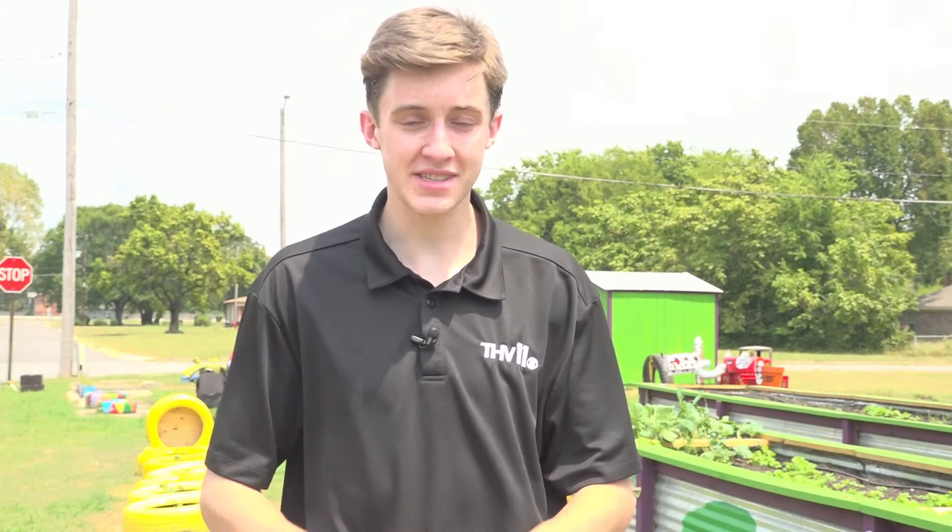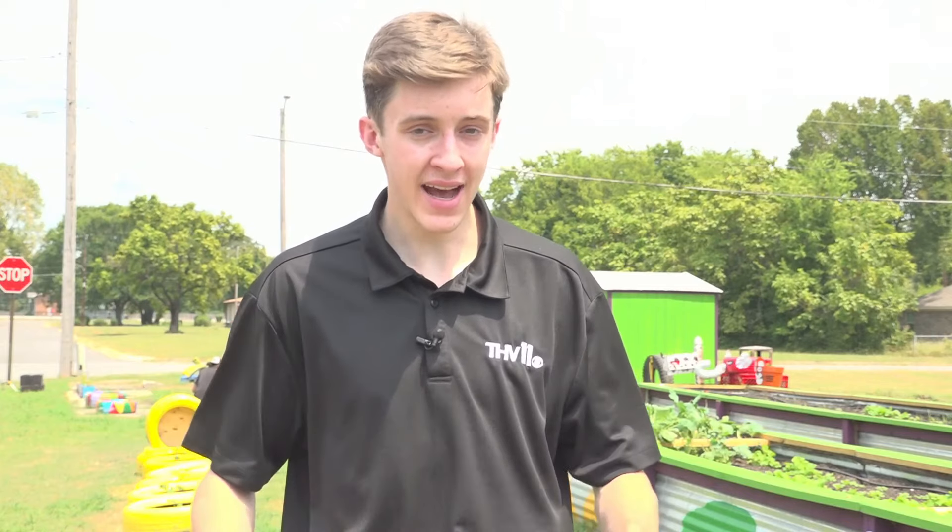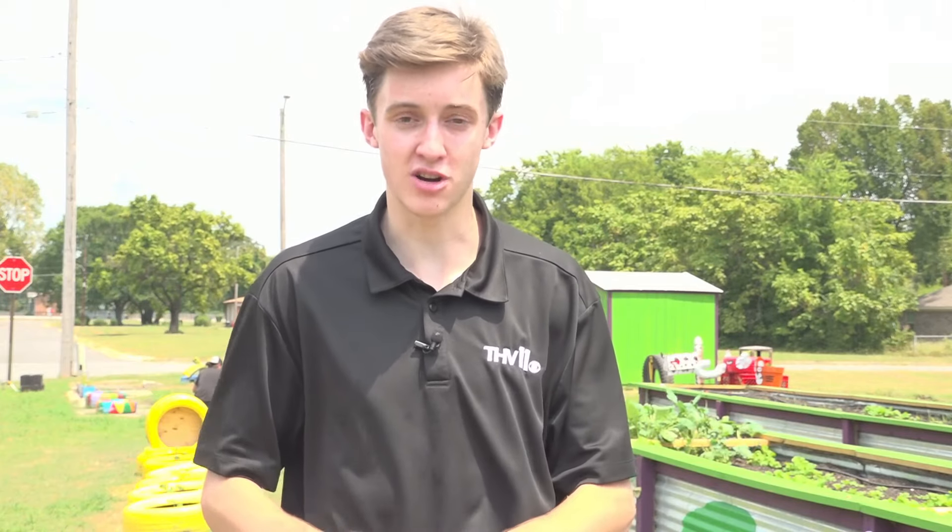THV 11's Carter Thweets shows us how the project came to be and how it's already making a difference. It is a hot mid-August day in Arkansas, but that hasn't stopped the volunteers here at the Dark Hollow Community Garden, and they don't have plans to stop anytime soon.